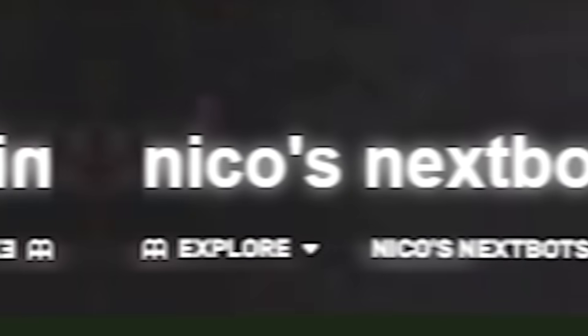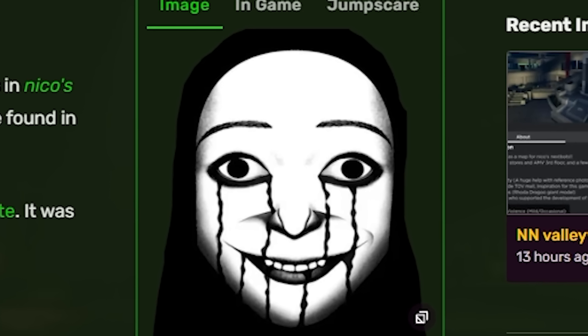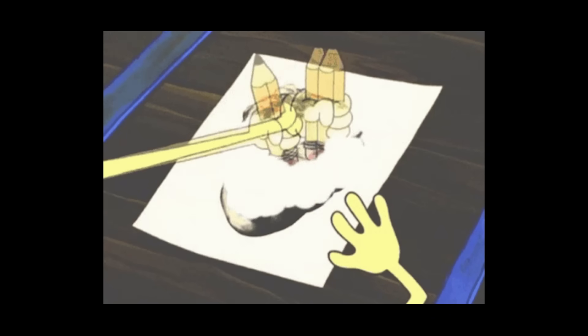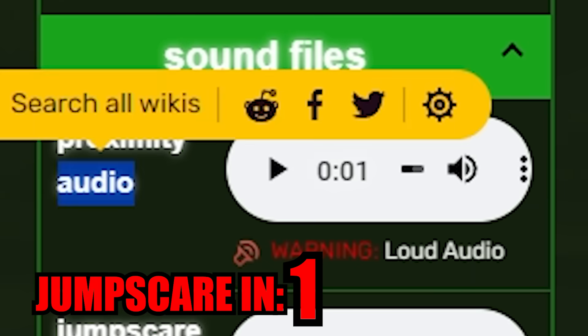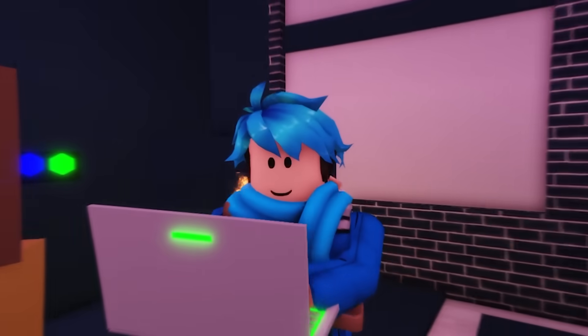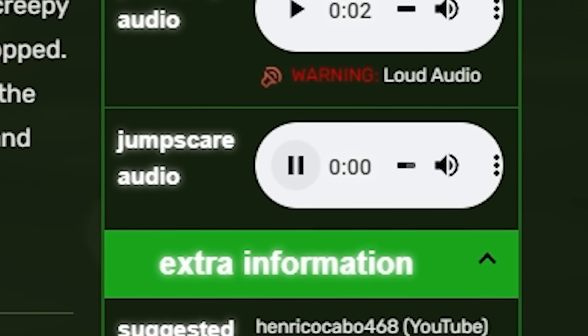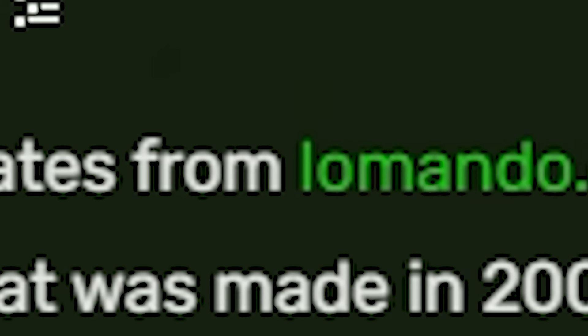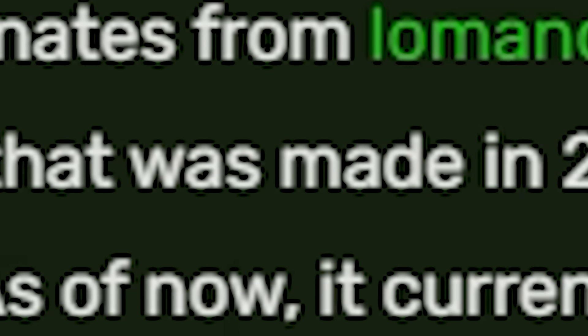Now speaking of these Nico Nexbots characters, one of the more interesting ones I found was this Ellis looking figure. It seems to be like some sort of doll — I imagine it's drawn and everything. There's some audio about it. Oh, I don't like that. Jump scare audio. Not a fan of that. Now, according to Wikipedia, Ellis originated from Lomondo.com, an interactive puzzle horror game website that was made in 2007.